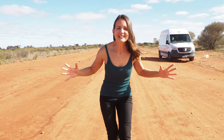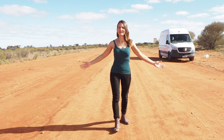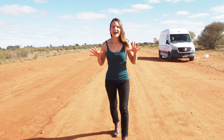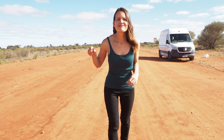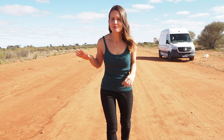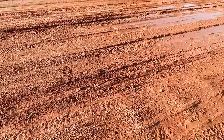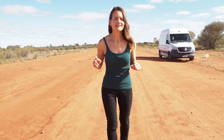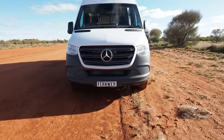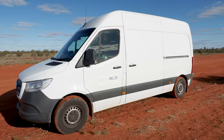Guess where we are? We are right smack bang in the middle of nowhere. I had planned to take you to the very middle of Australia and we're pretty close — about a hundred kilometres away. The reason I'm here instead of there is that the track to the centre of Australia is four-wheel drive only. And this van of mine, well, she's a lot of things, but an off-road vehicle is not one of them.